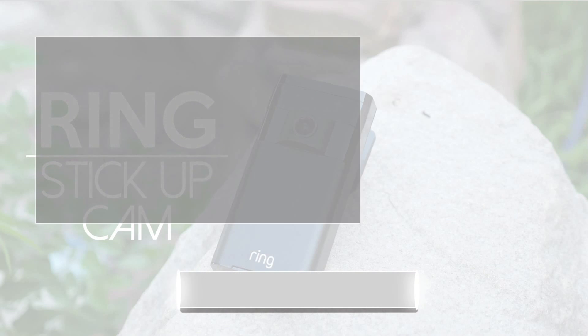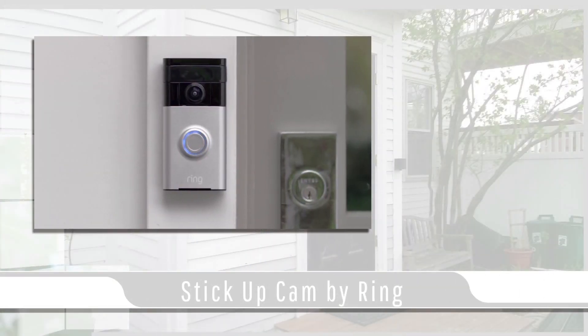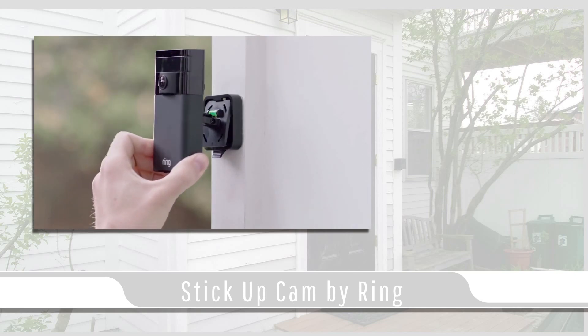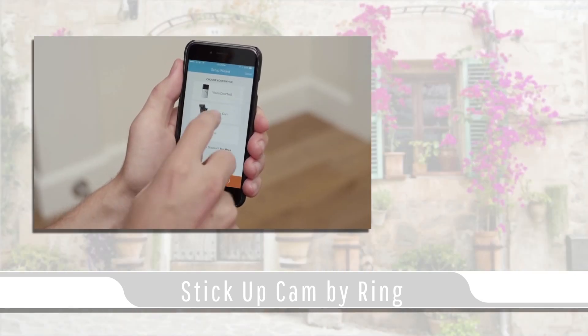In today's video blog, I'll be covering the Stick Up Cam by Ring. Ring's video doorbell is a great monitoring system on its own, but Ring offers even more coverage with their Ring Stick Up Cams, which can tie into the same Ring system.